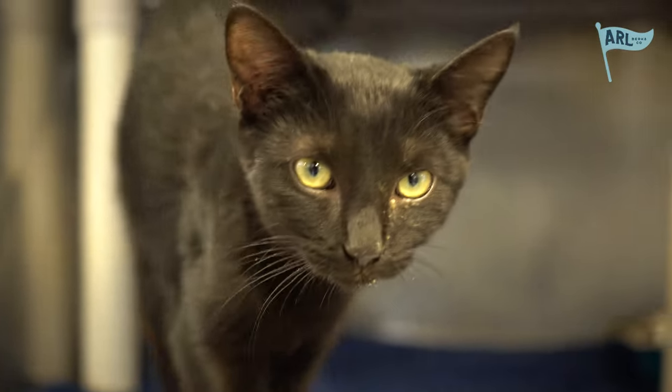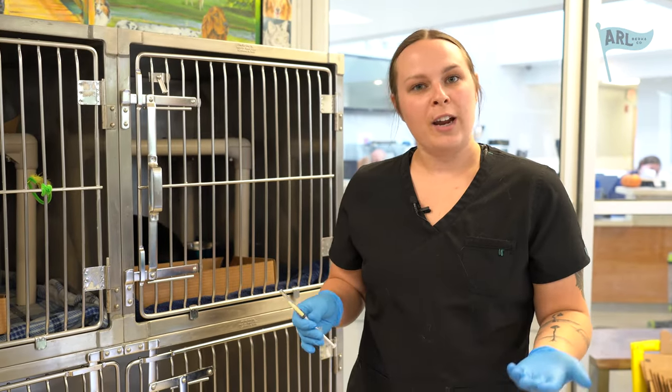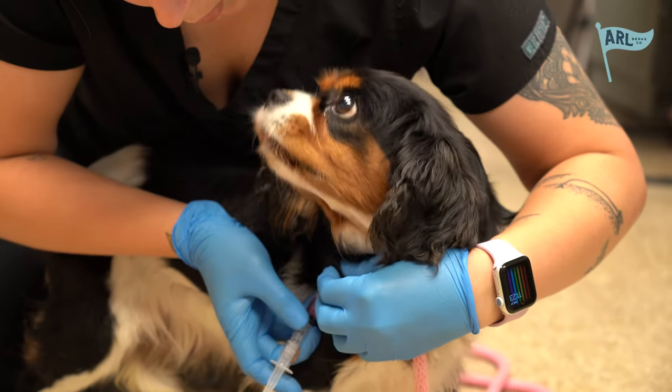Today we're going to be starting our day off by working on a revaccination list. All of the animals in our care require us to keep them up to date on their vaccines, just to keep the spread of diseases and illnesses to a minimum — just like it's important for animals outside of our care in our community to stay up to date on their vaccines as well.